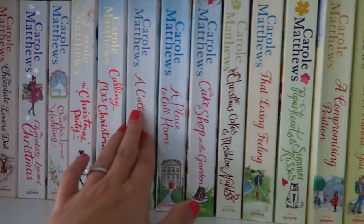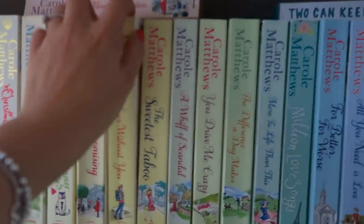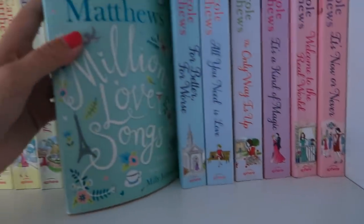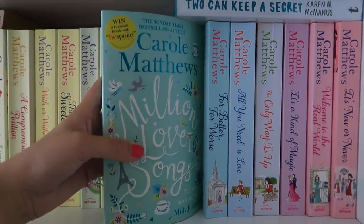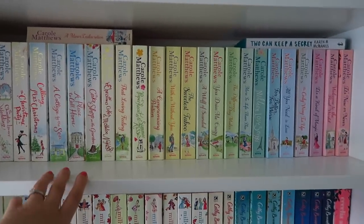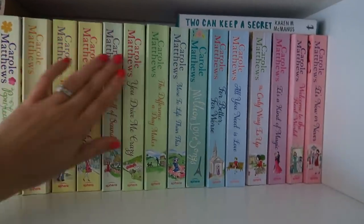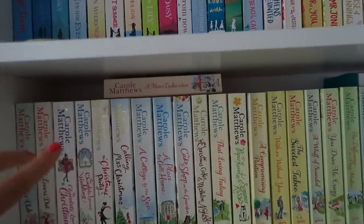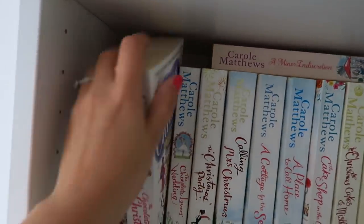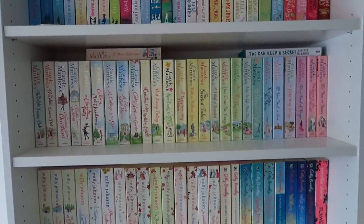I've read Cottage by the Sea — another lovely story — and With or Without You, and A Million Love Songs which is one of her newer ones. She's also just released her 2019 book but again that's in hardback, coming out this month — it's yellow so it'll fit right in. I also have some of her older publications at the back of the shelf with covers that don't match. That is my Carol shelf.